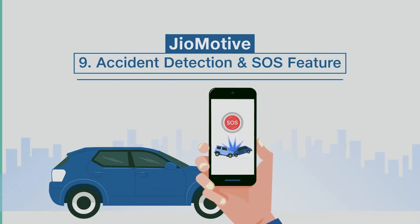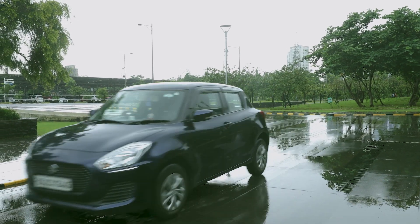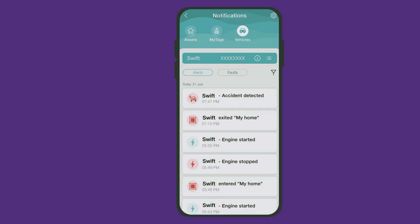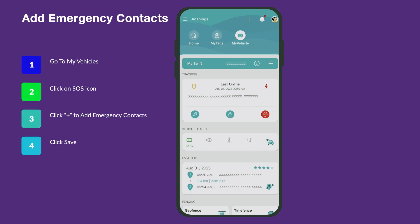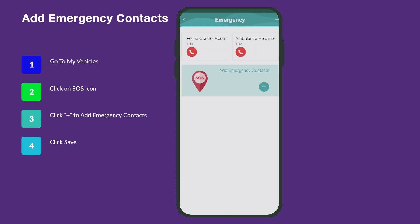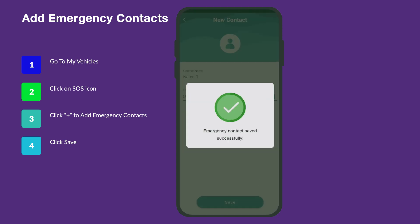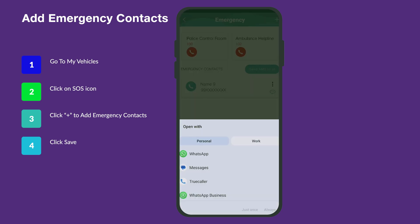Accident Detection and SOS Feature. Safety first with Geomotive's built-in accelerometer and 3D gyroscope. Get an instant alert remotely in case your car meets with an accident. With the SOS feature, Geomotive ensures that you can quickly notify your loved ones in case of an accident. Set up emergency contacts on the app, and with a single push of a button, an automated SMS with your vehicle's real-time location will be sent to your emergency contacts, helping them reach your vehicle faster when you need them the most.